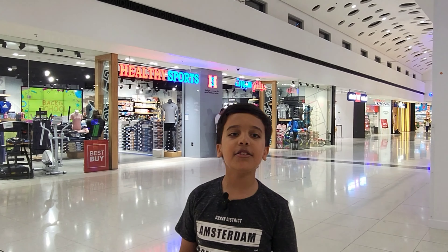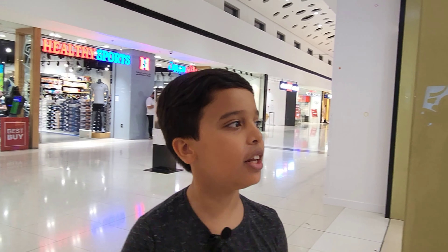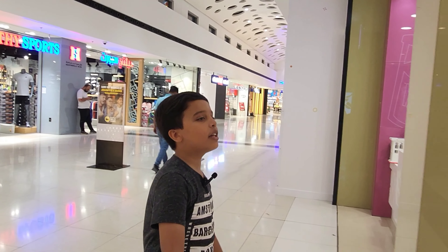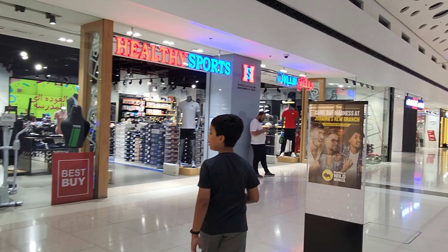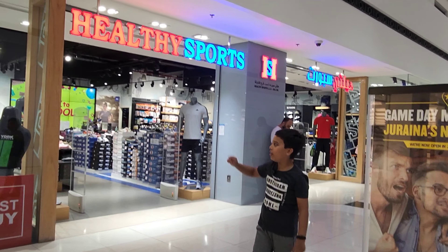Baskin Robbins is a very famous place to eat ice cream. Look, you can see many flavors of ice cream, and they also sell cake which is very delicious. Right now we came here to eat ice cream, so come on, I'll show you more of the places.